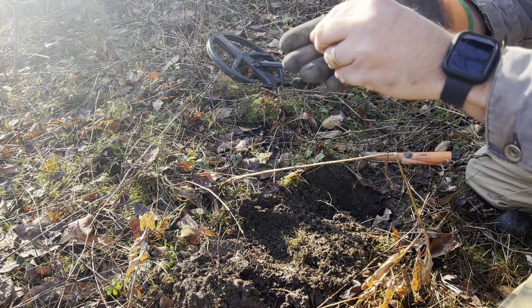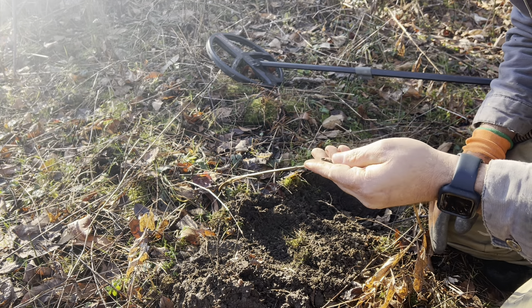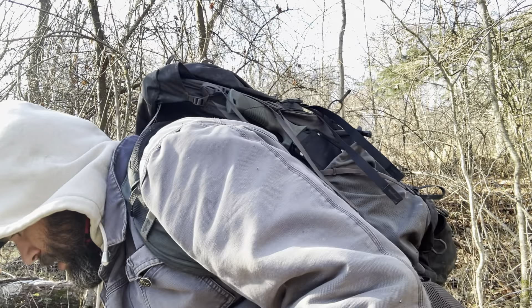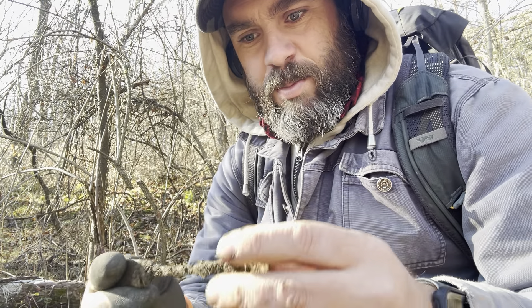That's what it was — doesn't have any design on it, probably a piece of lead or melted copper maybe. Just a few feet away from that other tone, I thought I heard something. I was digging and digging — it was a real shady signal — but then it popped out of the hole. Let me show you what it is.